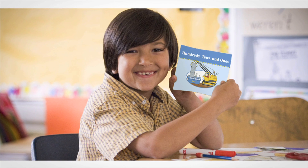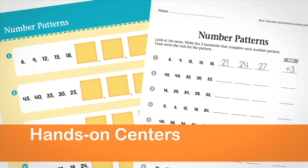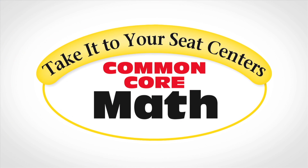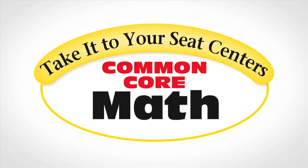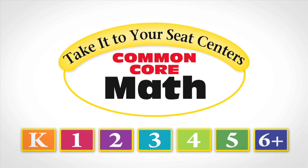Students learn by doing. Help your students master essential math skills and concepts in hands-on centers specifically developed for Common Core standards. Evan Moore's Take It to Your Seat Common Core Math Centers is available for students in kindergarten through sixth grade.